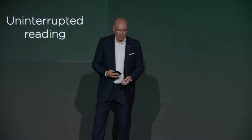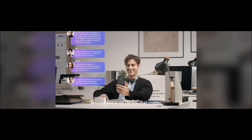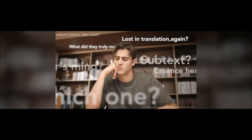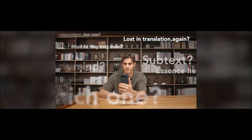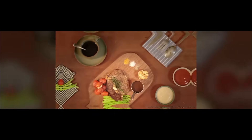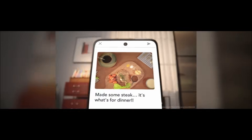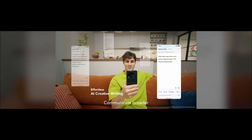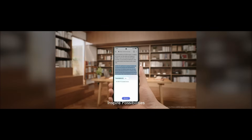Another exciting feature of the TCL 50 Nexpaper series is its AI incorporation. AI-powered smartphones can assist you — give your fingers a break, focus on details that matter, find answers, find instant inspiration, and communicate broader, smarter, and smoother. Inspire possibilities.